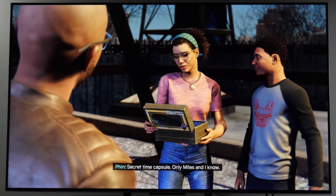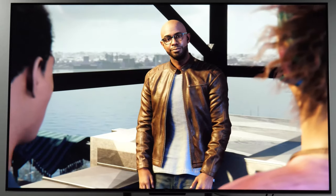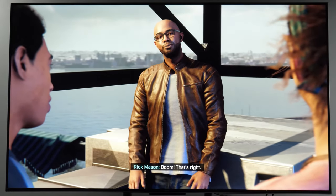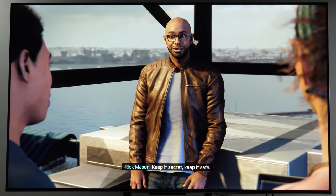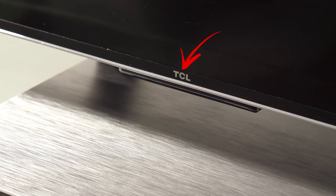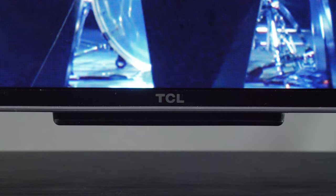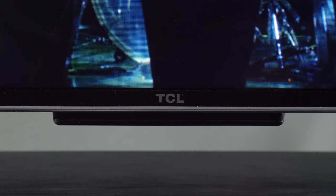This TV is made to a price point, but the build quality is decent with a mostly plastic chassis with some metal-like finishes, and it all feels well put together. The design is unremarkable and very traditional with a pedestal stand in the center and a rectangular panel with metal-style edges. Around the back is a plastic cover with connections, cable management, and power input.